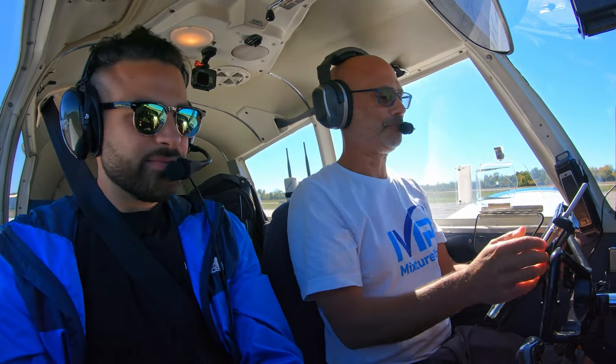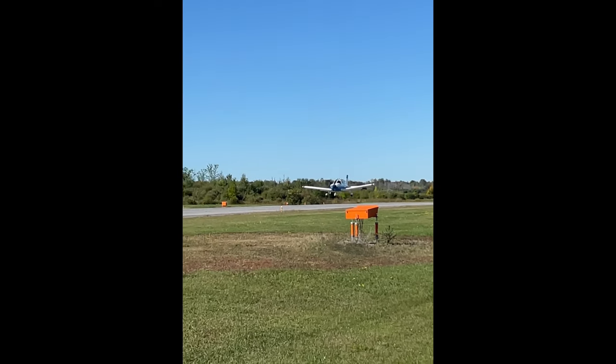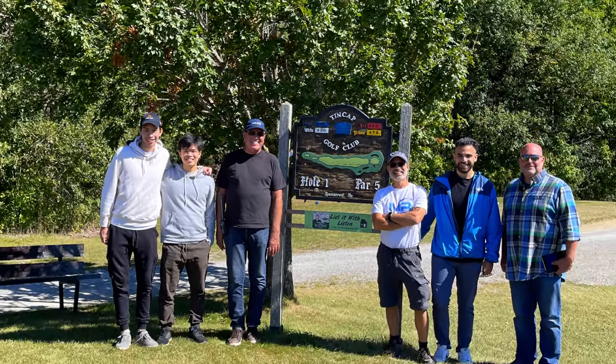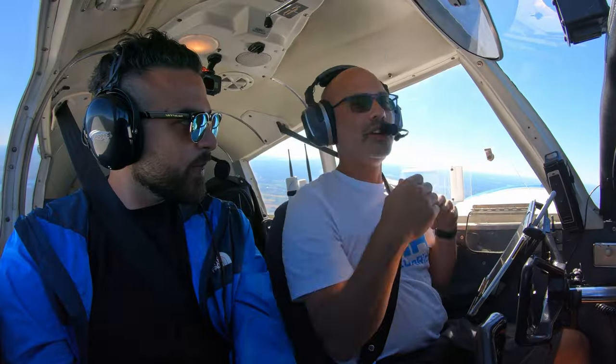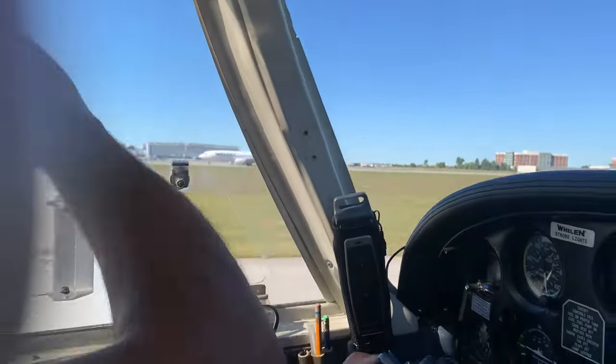We're on our trip back to Ottawa. Today on Mixture Rich, I fly my buddy Saman for his first time in a general aviation aircraft. After a beautiful flight down to Brockville, Ontario, where we joined other pilots for lunch and hangar talk, we head back to Ottawa. Stay tuned till the end of this video for talk about getting into general aviation and a few fun surprises at Ottawa International Airport.